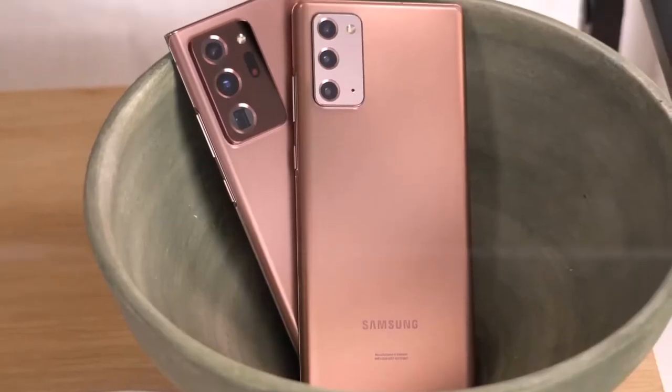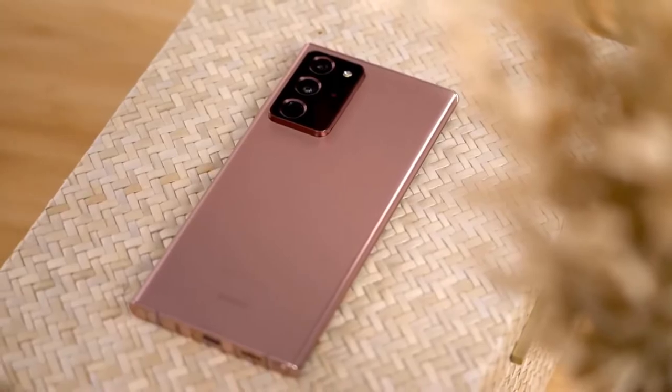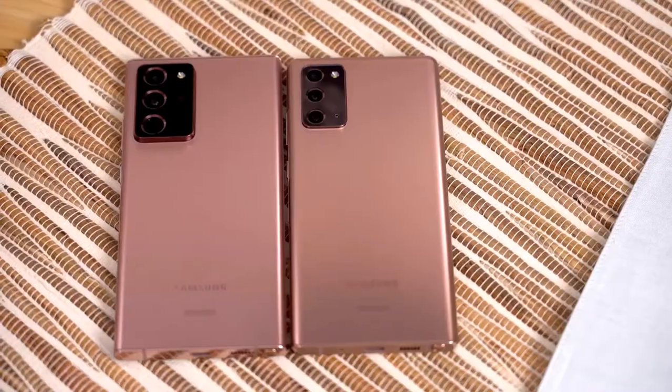Hi guys, Mr. Mobile here. Samsung Galaxy Note 20 Ultra - first impressions. Please subscribe and follow by clicking the bell. You can also keep up on Facebook and Twitter by clicking the links in the description.